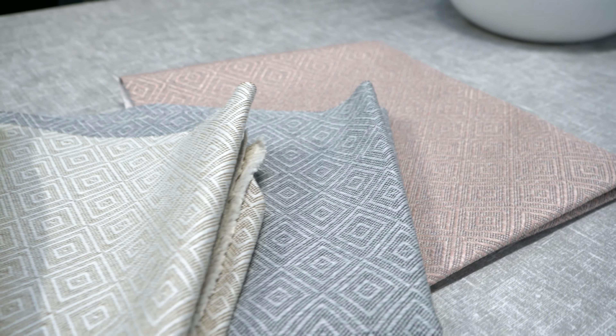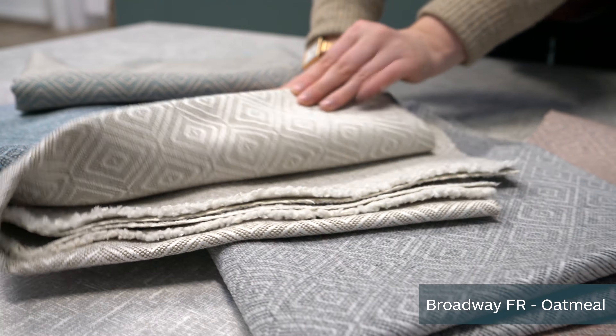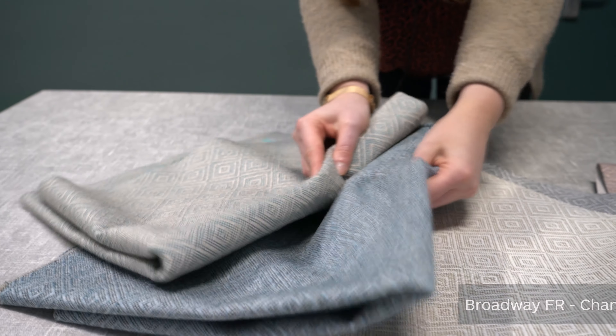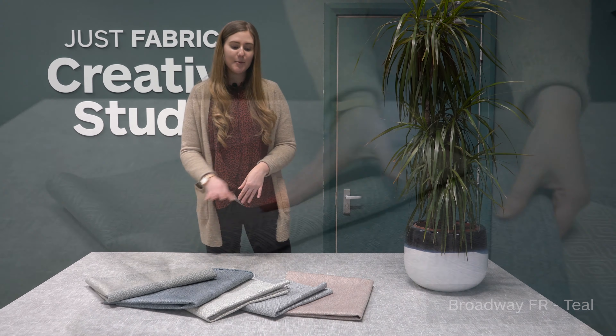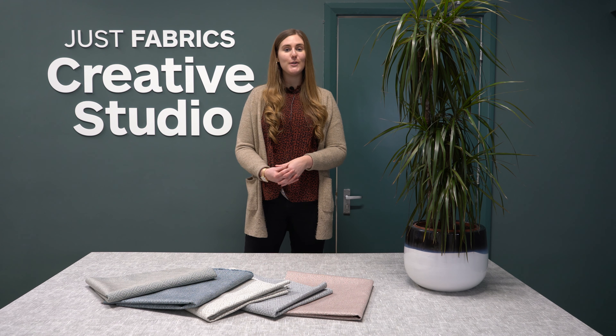The Broadway fabric comes in five different colours: we've got blush, pewter, oatmeal, chambray, and teal. It's a lovely soft colour palette to choose from.